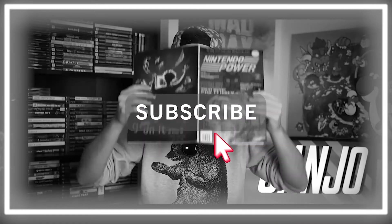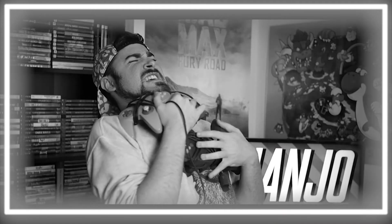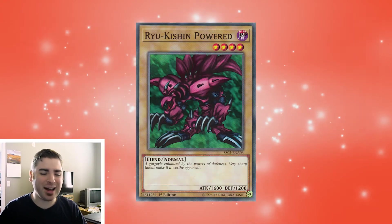Don't forget to subscribe if you haven't, because that helps me upload more videos and know that you like content like this. All right, so number five, we got Ryukishin Powered. I love this card.